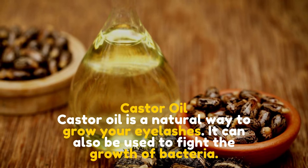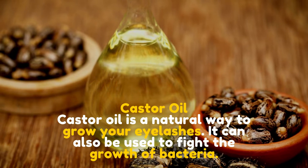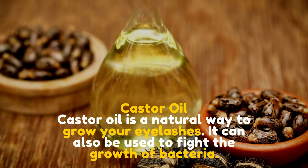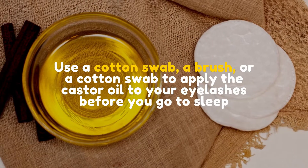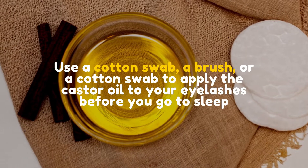Castor oil. Castor oil is a natural way to grow your eyelashes. It can also be used to fight the growth of bacteria. Use a cotton swab or a brush to apply the castor oil to your eyelashes before you go to sleep.